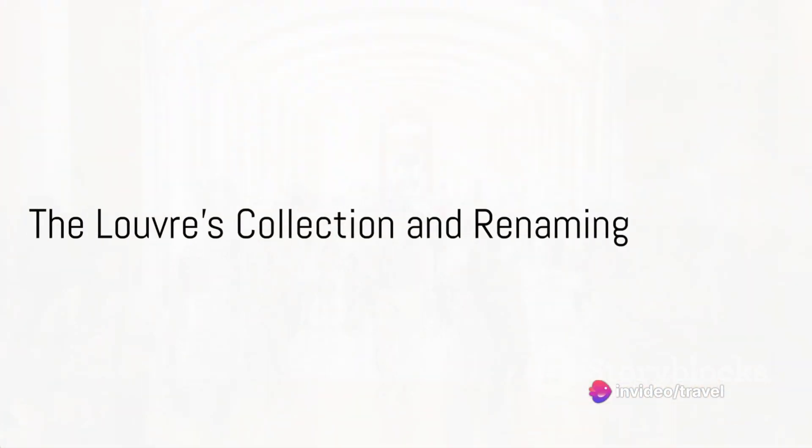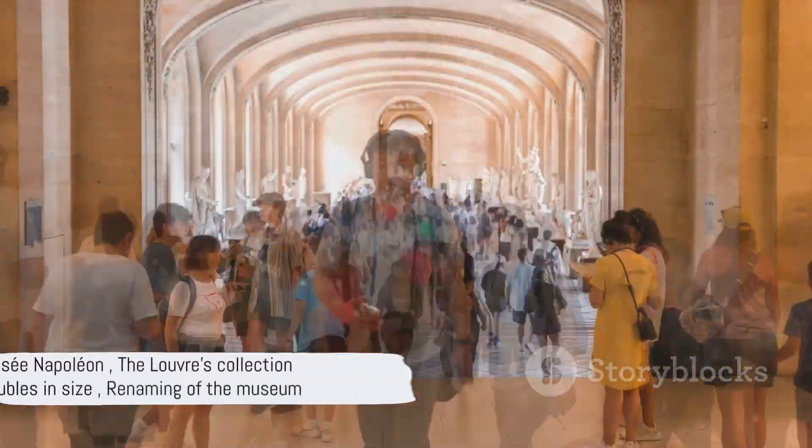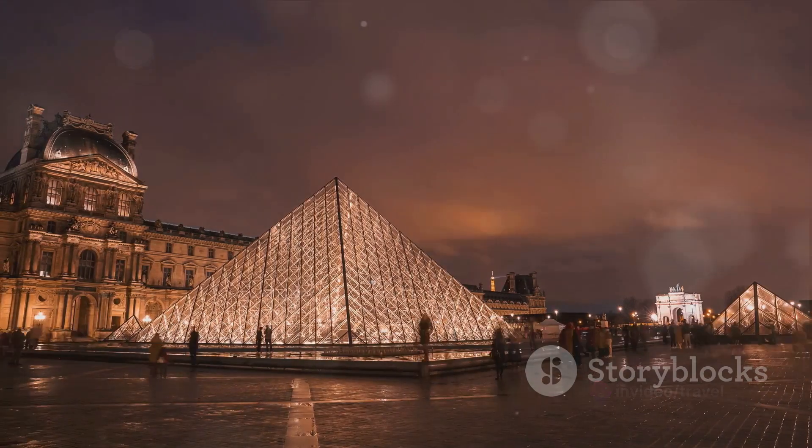The Louvre's collection continued to grow through donations, acquisitions, and spoils from Napoleon's conquests. It was during his reign that the museum was renamed the Musée Napoléon and its collection nearly doubled in size. But after his downfall, the museum reverted to its original name and many seized works were returned to their countries of origin.